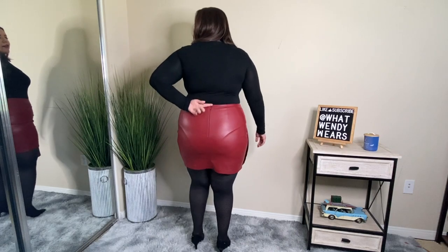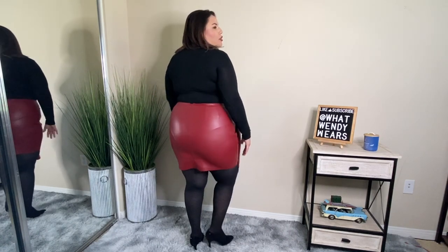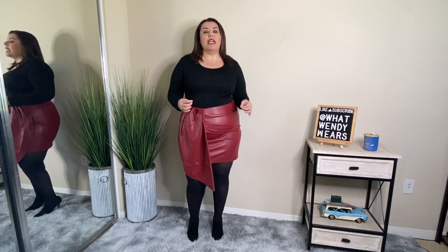It doesn't have much stretch to it. It does have a functional zipper on the back and as you can see it's not super short in the back. So this is an absolute yes. I absolutely love this skirt with all black underneath like you see here in the video — honestly this skirt fits like a glove. This is an absolute yes.